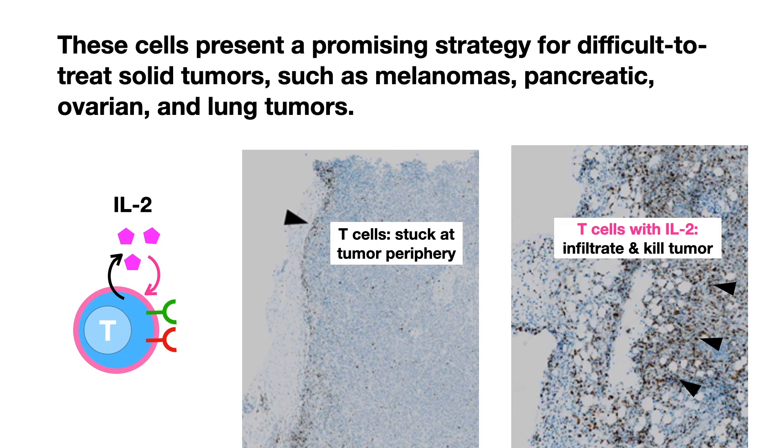These cells present a promising strategy for difficult-to-treat solid tumors such as melanomas, pancreatic, ovarian, and lung tumors.